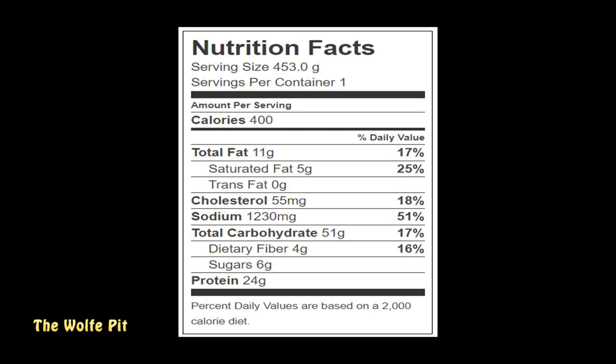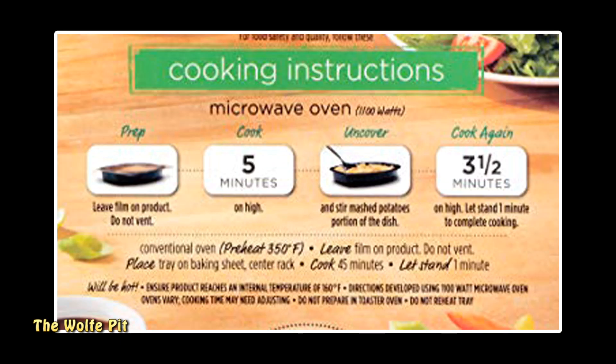The whole Stouffer's roasted turkey breast medallions dinner has 400 calories, 11 grams of total fat, 5 grams of saturated fat, no trans fat, 55 milligrams of cholesterol, 1,230 milligrams of sodium, 51 grams of carbohydrates, 4 grams of fiber, 6 grams of sugars, and 24 grams of protein. You can heat this meal in the oven or the microwave.